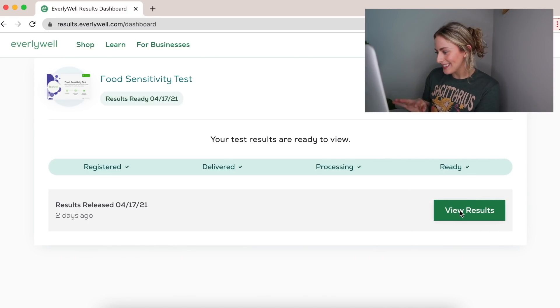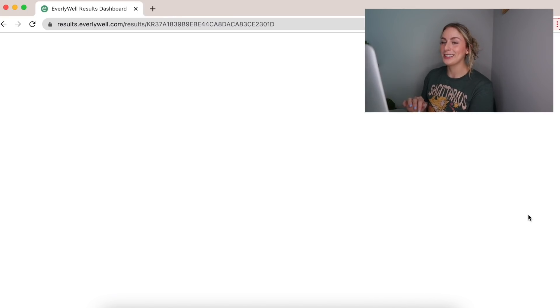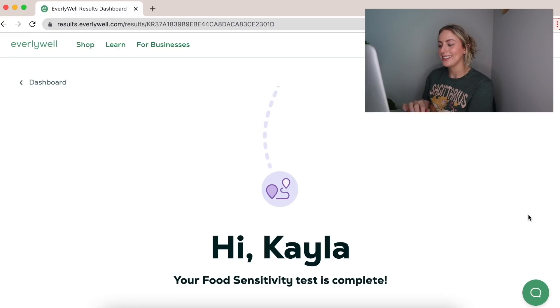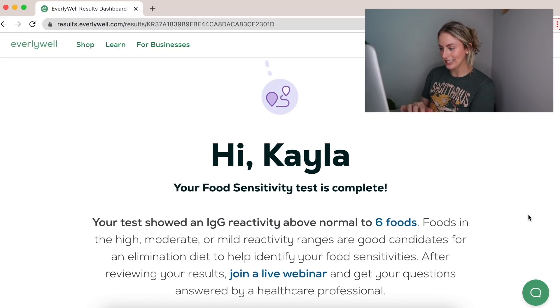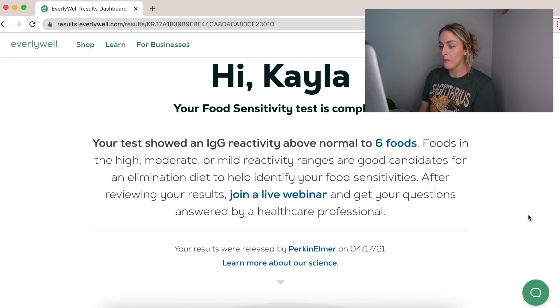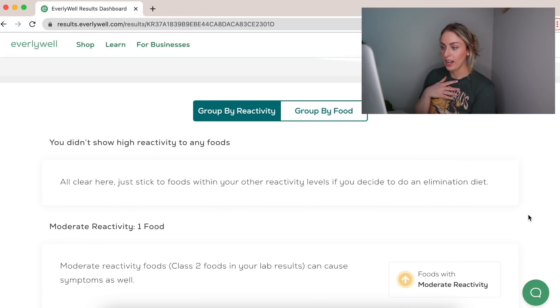I'm so nervous. Okay, it's going to be like everything I love and it's going to say stop eating it. Alright — your test showed an IgG reactivity above normal to six foods. Foods in the high, moderate, or mild reactivity ranges are good candidates for an elimination diet. I have nothing in the high reactivity range, which I guess is good — if this is legitimate.